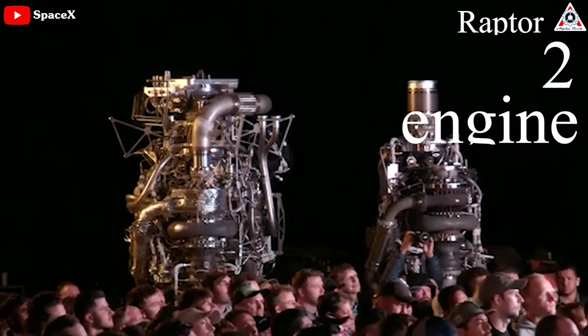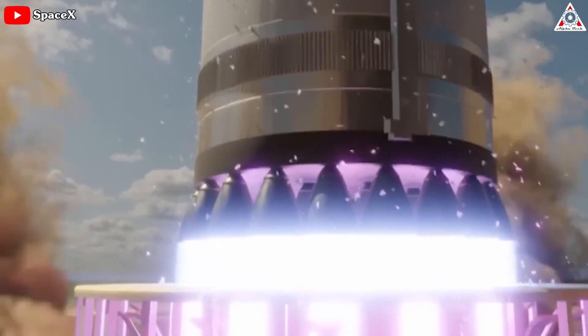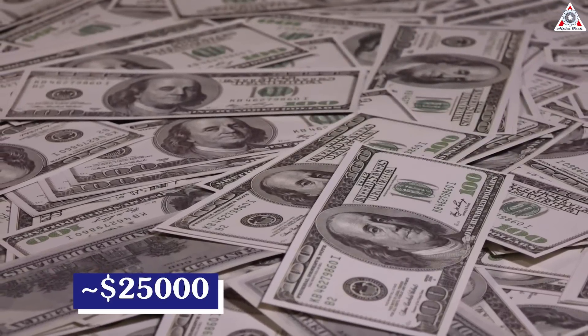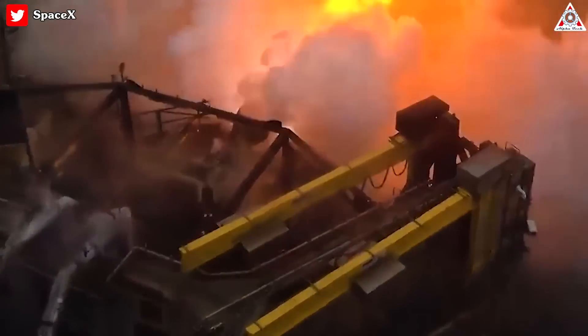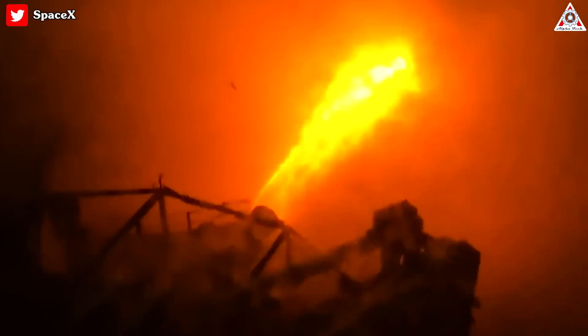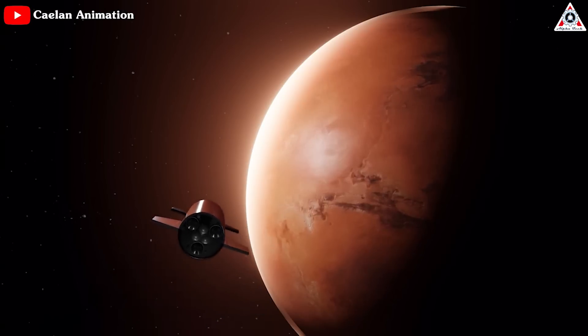SpaceX's solution was the Raptor 2, which has a large number of performance and reliability upgrades. However, Musk's primary goal is for the cost per ton of thrust of Raptor to be under $1,000, meaning the engine needs to be $250,000 to produce. Hence, Raptor 3 was born. During the Raptor 3 engine test, SpaceX treated the rocket science community to a breathtaking spectacle — test footage revealed the awesome power and fiery brilliance of the engine as it roared to life, leaving onlookers in awe and signifying a remarkable advancement in performance.